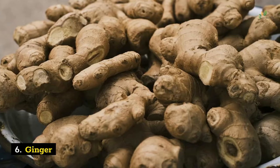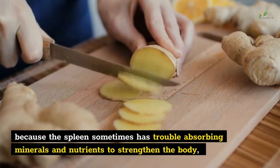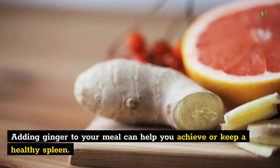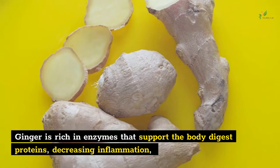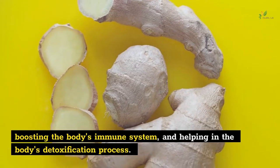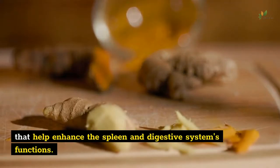Number 6: Ginger. Ginger can help nutrient absorption and help treat problems related to the spleen, because the spleen sometimes has trouble absorbing minerals and nutrients to strengthen the body, resulting in inflammation and enlarging size. Ginger will control these problems. Adding ginger to your meal can help you achieve or keep a healthy spleen. Ginger is rich in enzymes that support the body in digesting proteins, decreasing inflammation, boosting the body's immune system, and helping in the body's detoxification process. Chinese medicine believes that ginger is a mild sweet spice with warm features that helps enhance the spleen and digestive system's functions.